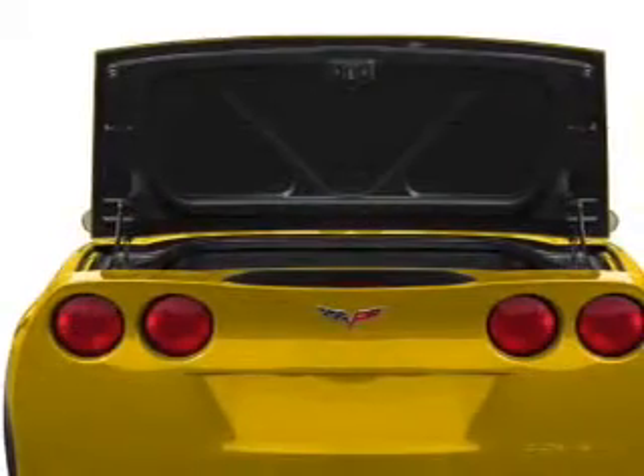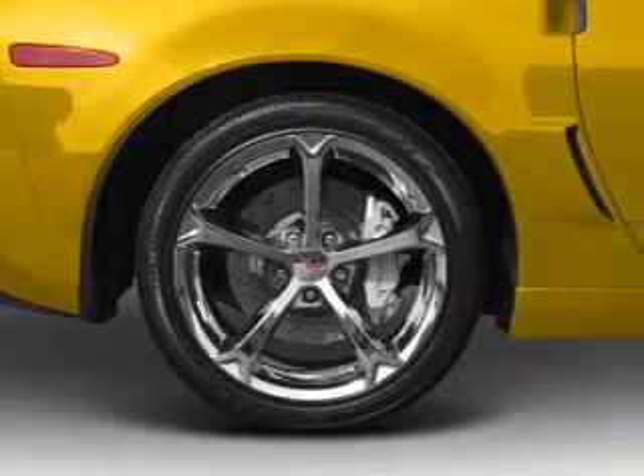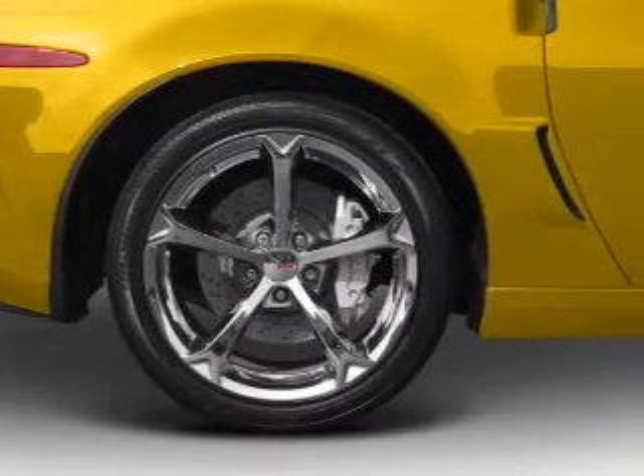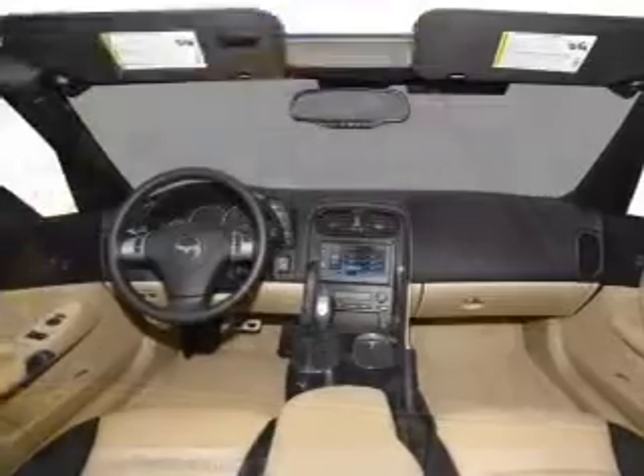Enjoy the comfort of dual temperature controls. Plus enjoy these notable features included in this vehicle: air conditioning, power door locks, power windows, power steering, cruise control, power mirrors, an alarm system, an AM/FM stereo with a CD player, and an adjustable tilt steering wheel.